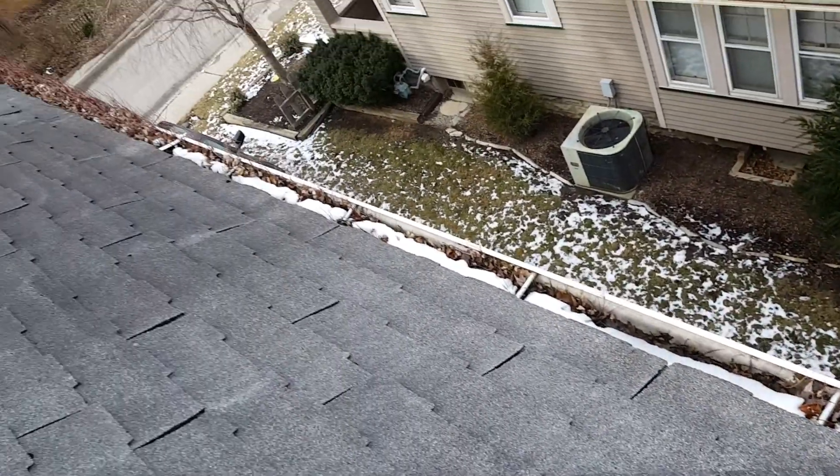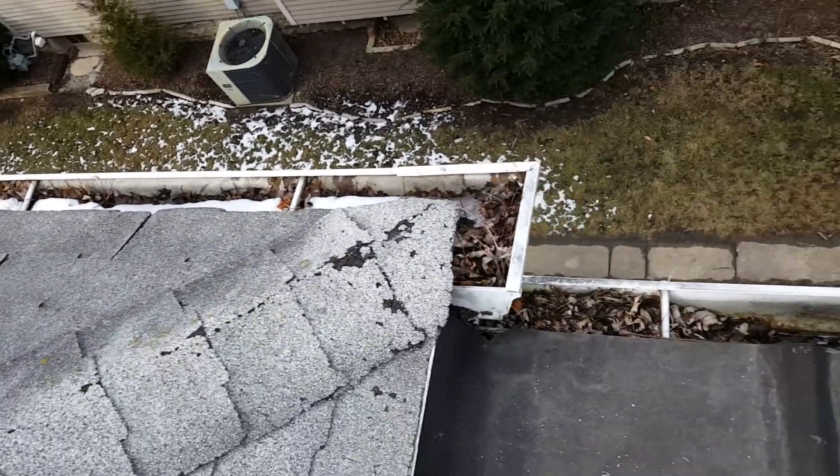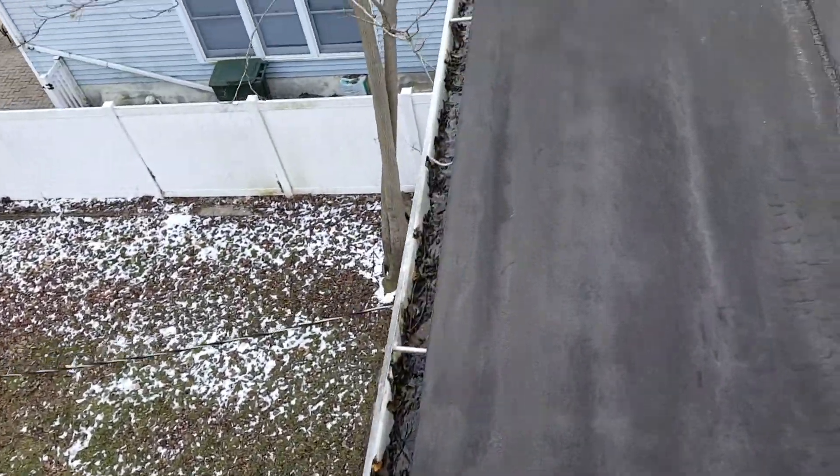These gutters are shot too. So if anyone's going to sink any money in this house — if you're going to replace the roof — these gutters need to be swapped out too. There's no slope to them, they don't work right. A professional gutter guy did not install these; you can tell by the way they do their box corners and things — these are not professional gutters.